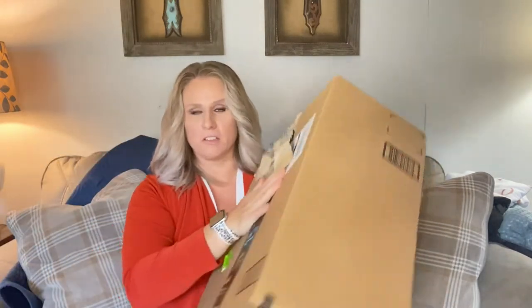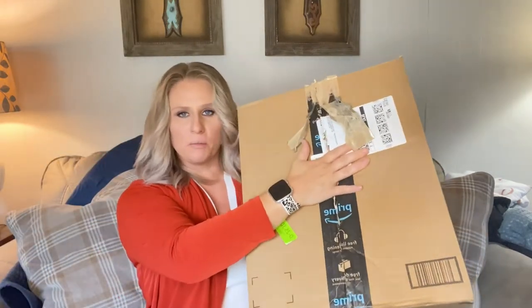Hey guys, we are back for another haul. This is an Amazon haul try-on. I have a big old box of goodies right here. I already opened it up — I couldn't let my husband open it up. We're going to unbox it together and then we are going to try it on.